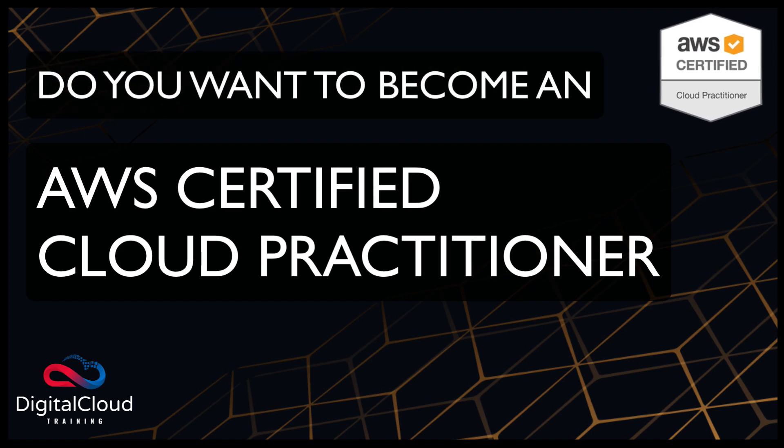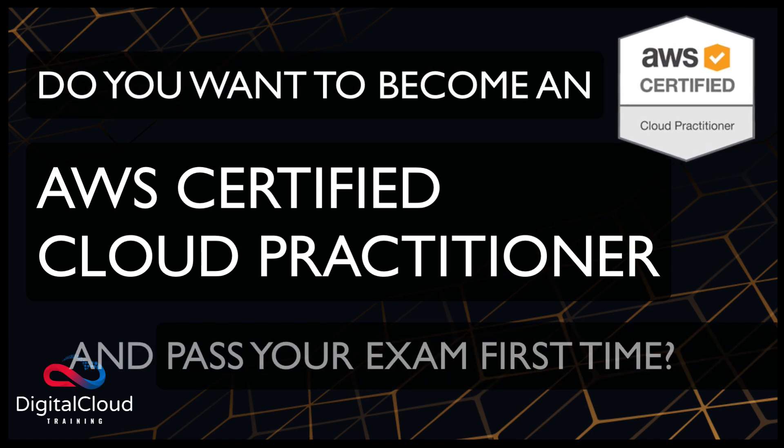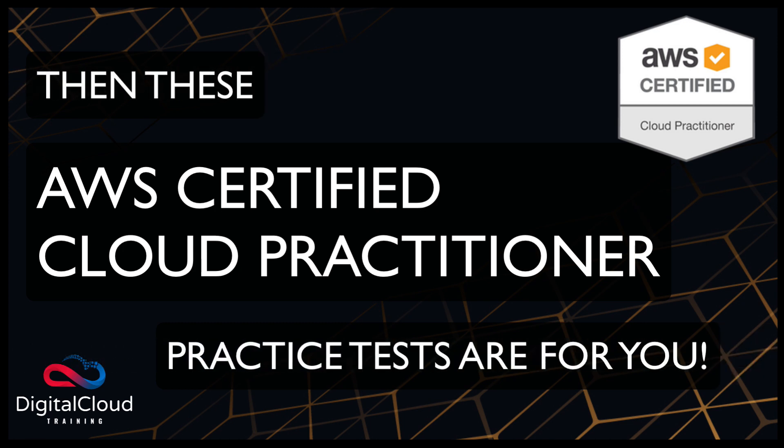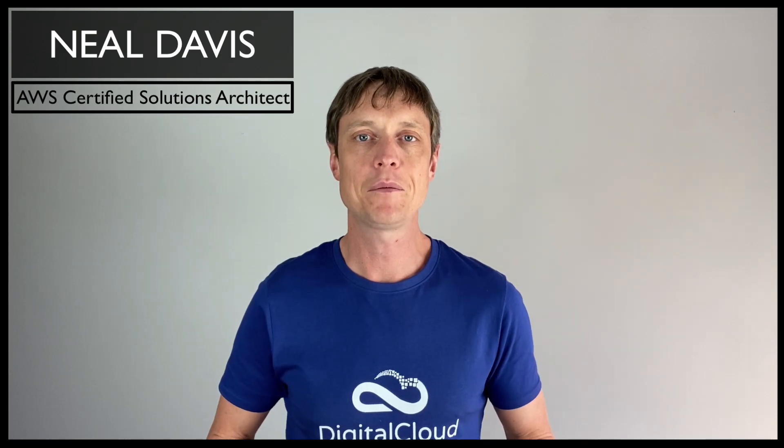Do you want to become an AWS Certified Cloud Practitioner and ensure you pass your exam first time? Then these AWS Certified Cloud Practitioner practice tests are for you. My name's Neil and I'll be your instructor for this course.